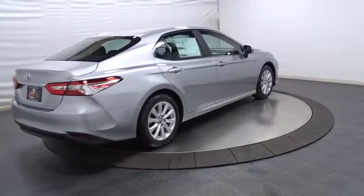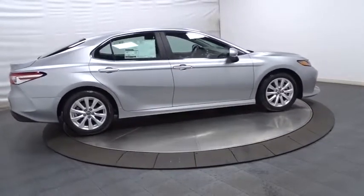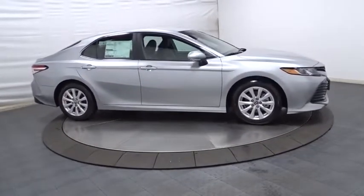Day and night rearview mirror, body color door handles, engine immobilizer, low tire pressure warning, power rear window sunshade, four-piece floor mat set. Come take a test drive today.